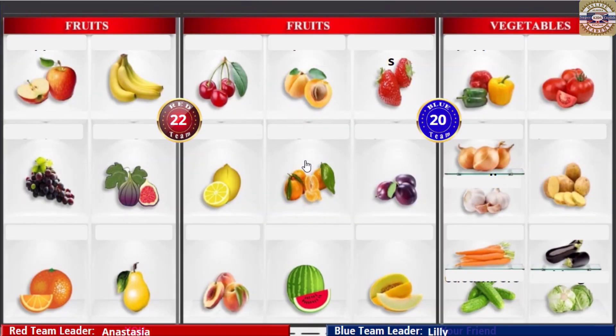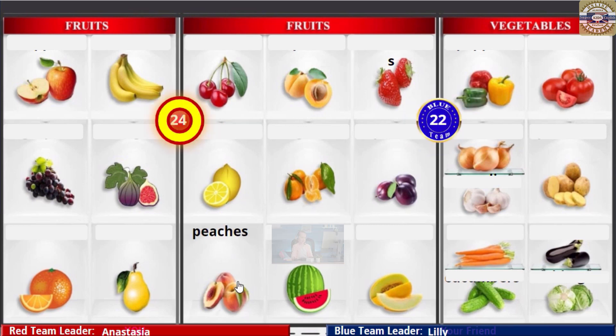Peaches! Apricot! Lemon! Yay! Peaches! Peaches! Peaches! Peaches!